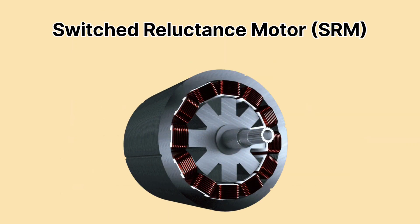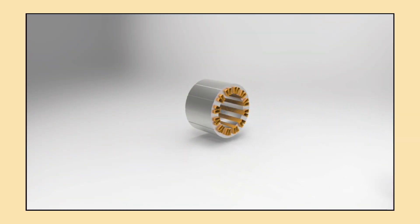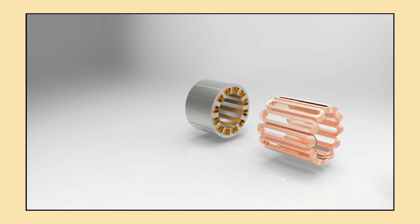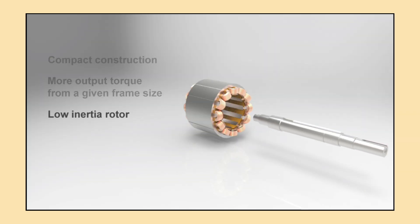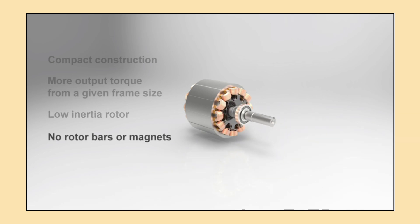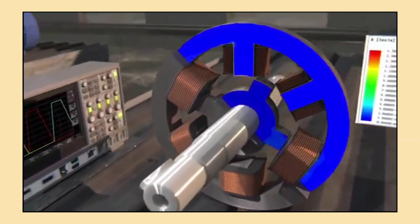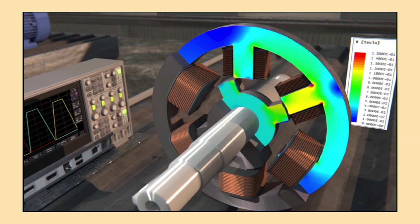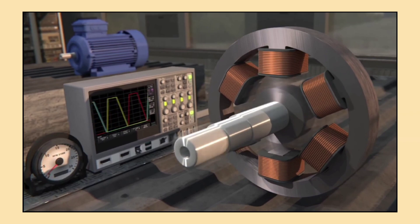Moving on, let's look at the switched reluctance motor, or SRM. This motor doesn't use permanent magnets at all. Instead, the rotor is designed to align with the magnetic field created by the stator — the rotor's reluctance, or resistance to magnetic flux, is what drives it. SRMs are simple, robust, and cheaper to make because they don't require magnets. But they can be noisier and less efficient compared to other motor types, and controlling the motor requires complex algorithms. Currently, SRMs are mostly found in experimental and low-cost electric vehicle prototypes, though some manufacturers are exploring them for their simplicity and cost advantages. General Motors has experimented with SRM technology in some of their prototypes.